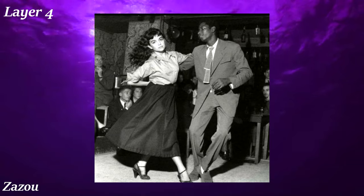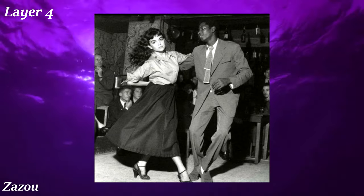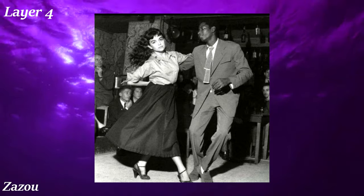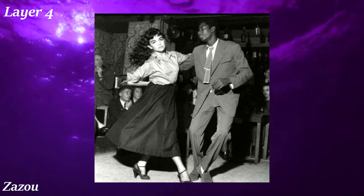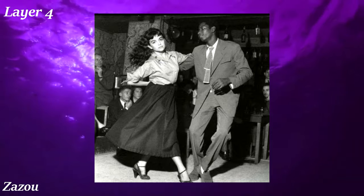Zazou was a WWII French subculture which had people dress up in over-the-top and oversized suits and hats, similar to zoot suits. They would dress up like this to go to social dances playing jazz and bebop. Under German-occupied Paris, individuality was repressed, so this was a way for the youth to rebel.